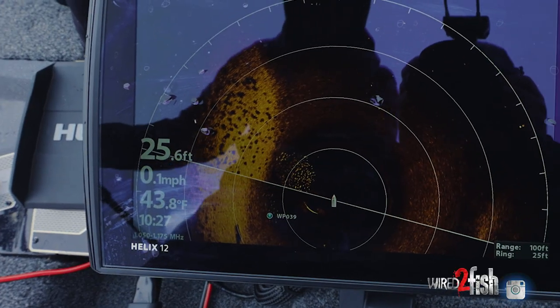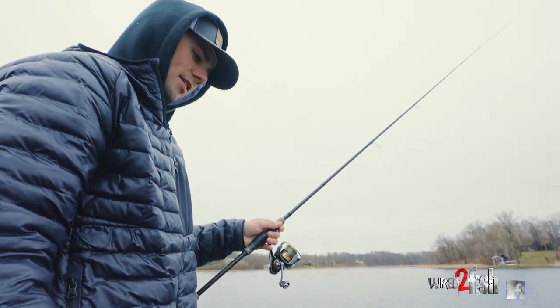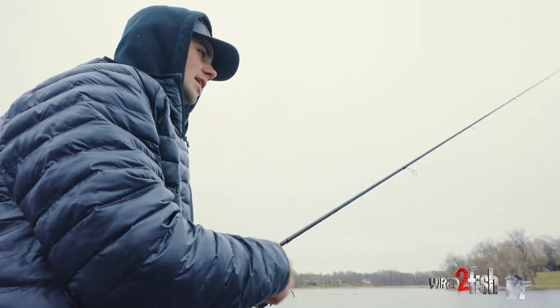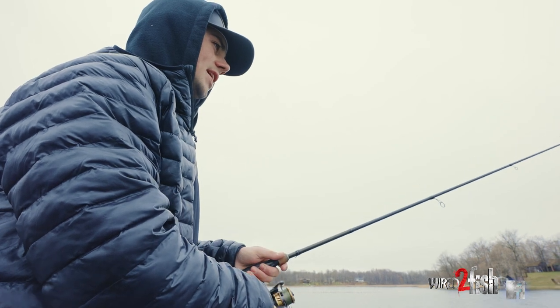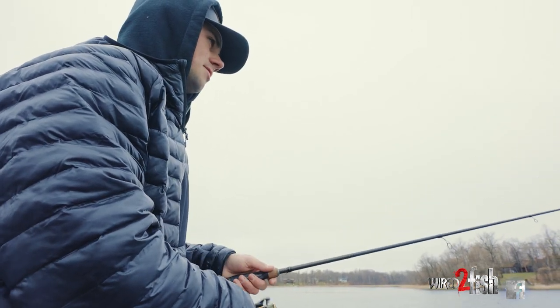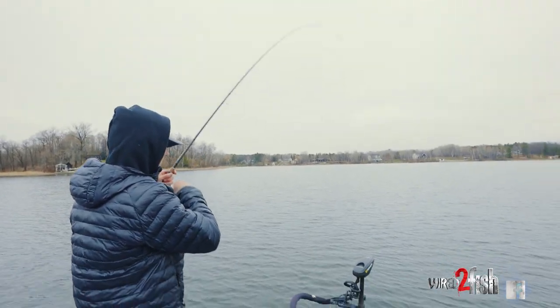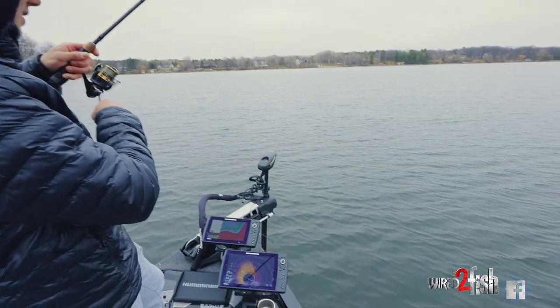Find them on my electronics, get about 30 feet off of them and hit spot lock. And I can just sit here, don't have to move the boat — just make continuous casts in front of the boat. With these crappies, they're not moving a whole lot. It's every cast.